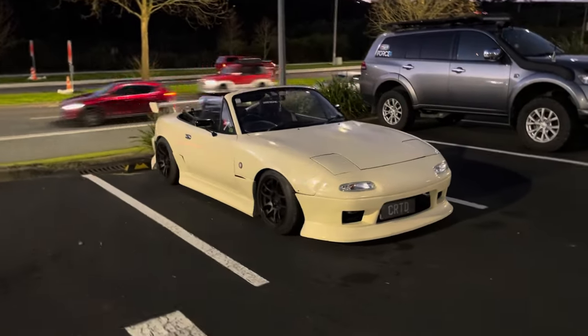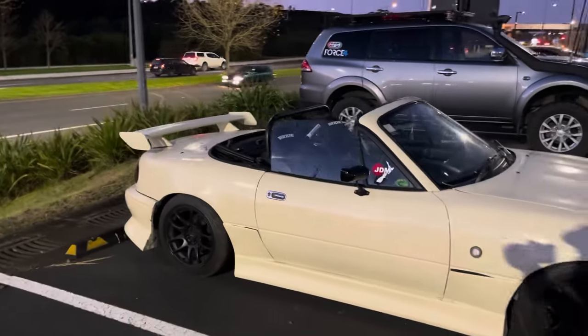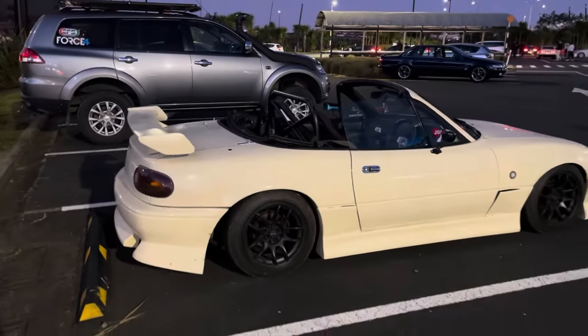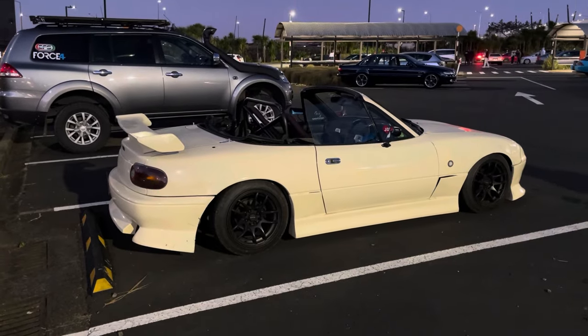The meet started small and it's been building - there's probably about a hundred cars here, big variety of Euros, JDM, American, bit of everything. It's almost cruise time. Check out this sick MX-5 - love the aero, the wing on the back is an R34 GTT wing. I love seeing people modify these - such a good way to get into cars, they handle well, can do a bit of everything.